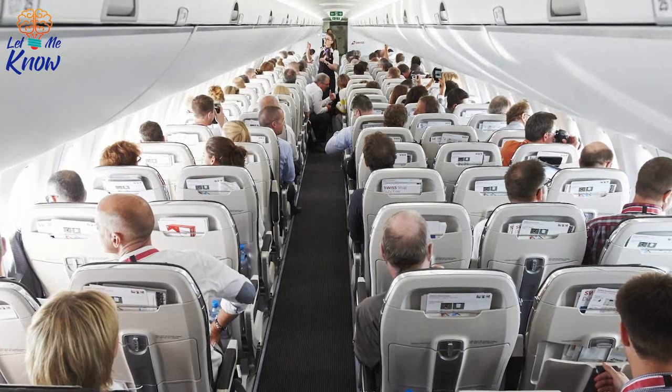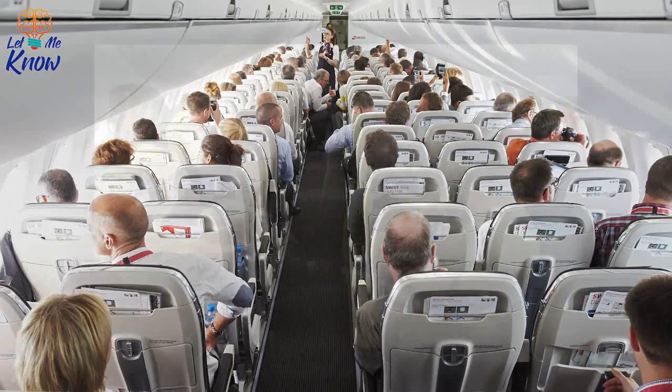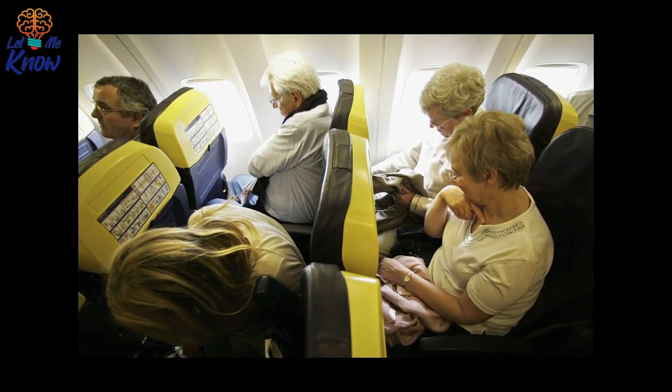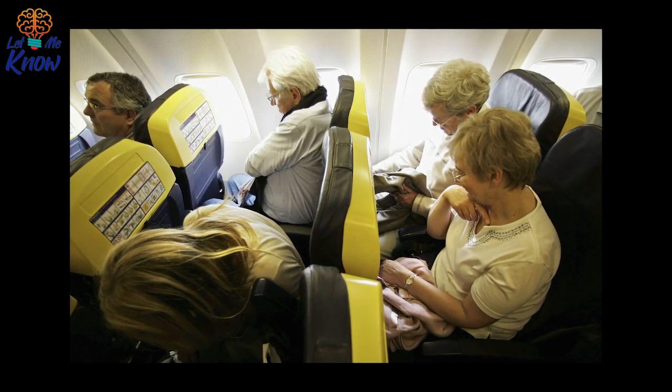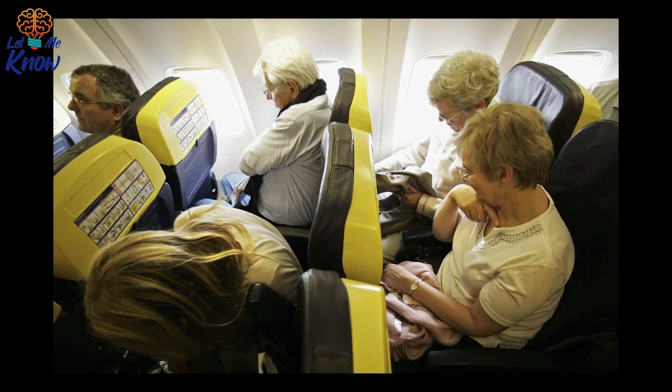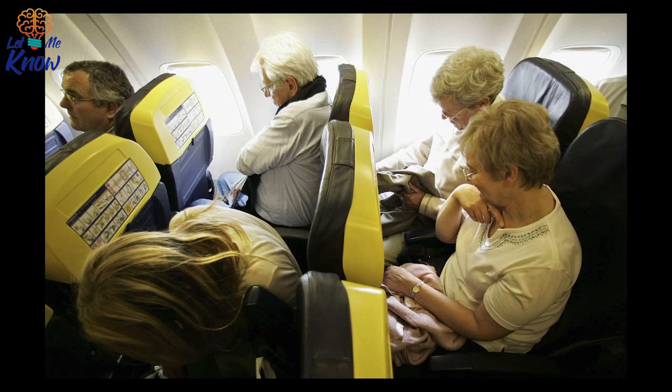So while it may sometimes seem that airplane seats are made specifically for our discomfort, especially when we are forced to sit bolt upright during takeoff, a lot of thought has gone into these humble furnishings. Next time you are asked to compromise your comfort at the beginning of a flight, remember: it is for your own good.